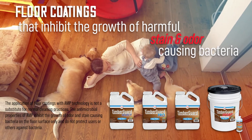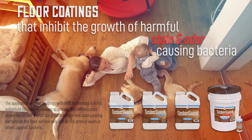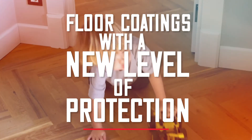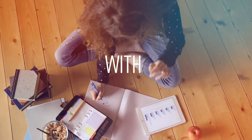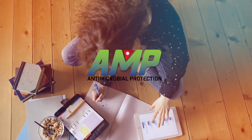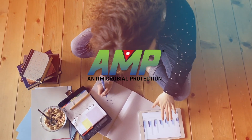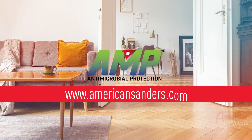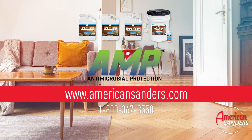Keep in mind, the application of AMP technology is not a substitute for normal cleaning practices. Timber Guard Wood Floor Coatings with AMP Antimicrobial Protection are floor coatings with a new level of protection. Learn more about these extraordinary floor coatings with AMP Antimicrobial Protection online at americansanders.com or call us at 1-800-367-3550.